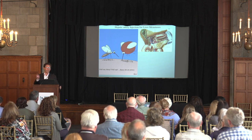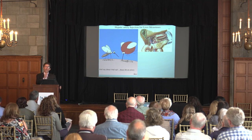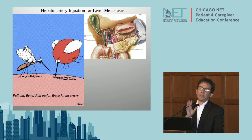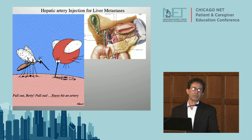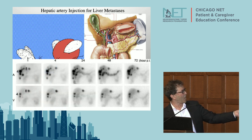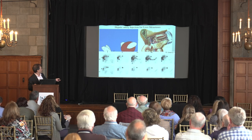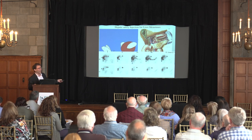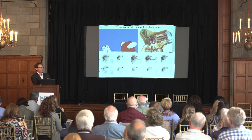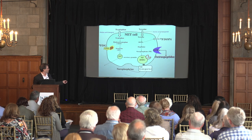Another really neat way to make PRRT work better is to inject the agent directly into the artery feeding the tumor sites. We can do that pretty readily in the liver for people with liver-dominant disease. Looking at the images - the top row shows the dark areas where tumor is targeted with Lutathera injected into the hepatic artery; the bottom row shows the intravenous injection on the same patient. Look at how much darker the arterial injection is - a lot more Lutathera goes to the tumor when injected directly into the artery.